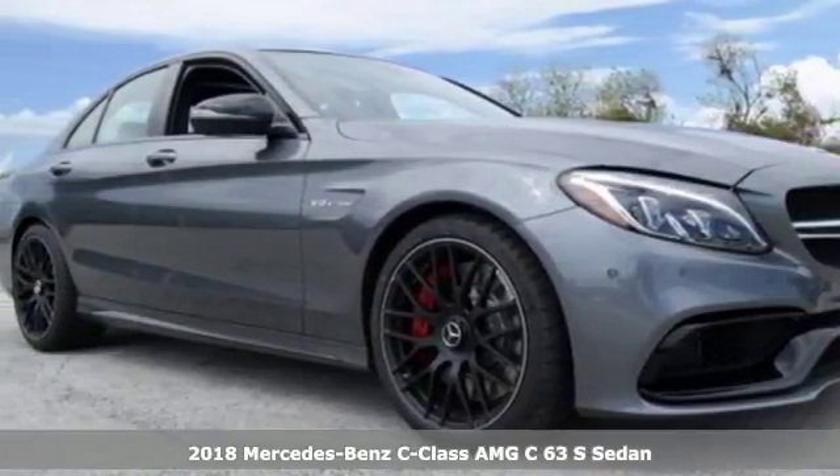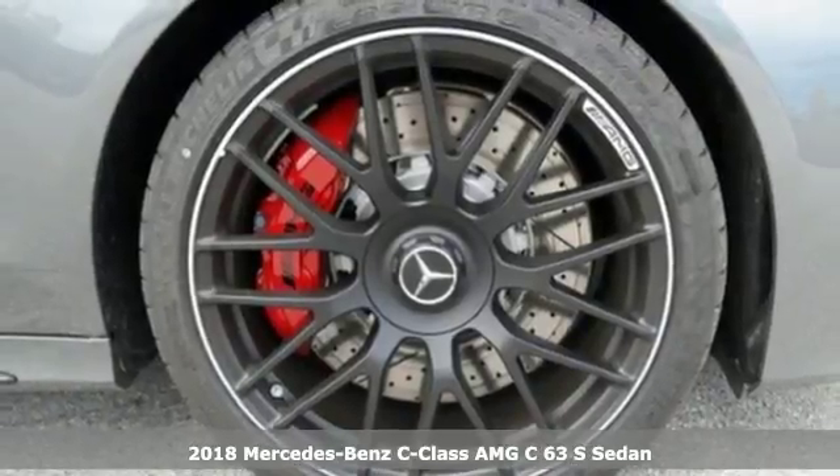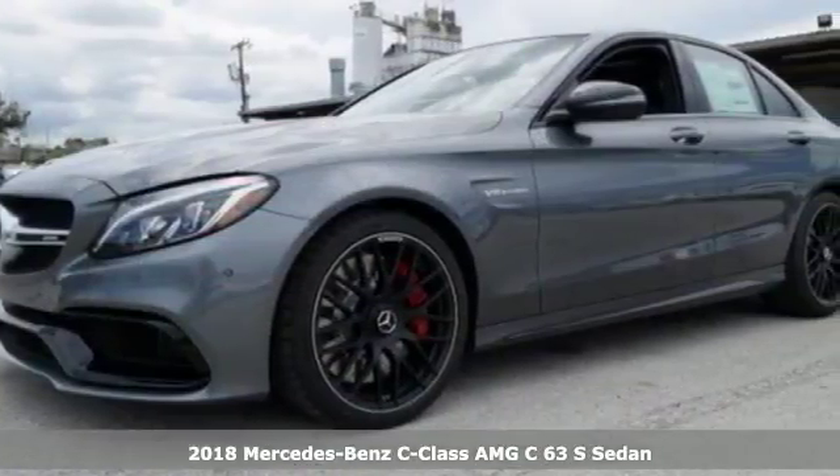It's a 2018 Mercedes-Benz C-Class. Mercedes-Benz, an elevation of innovation. It comes with great features you'll love.